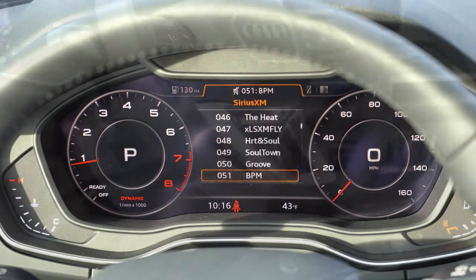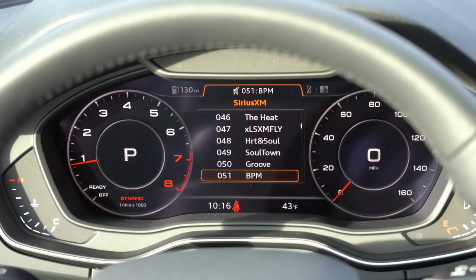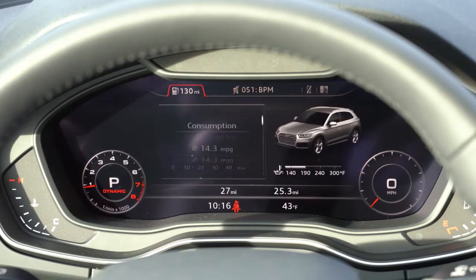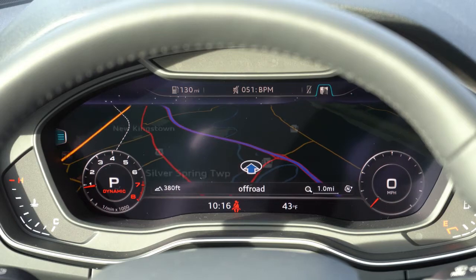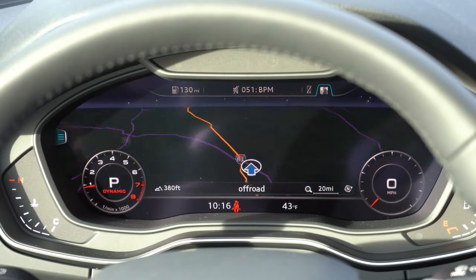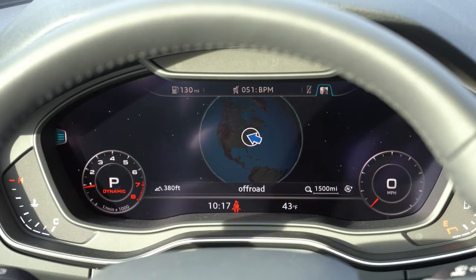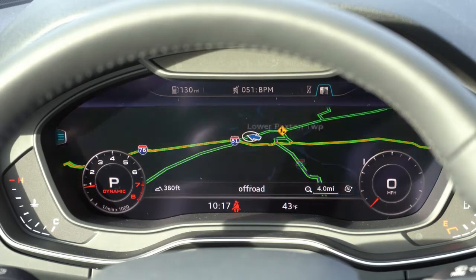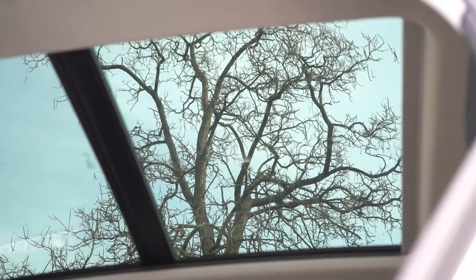Buttons on the left side of the steering wheel control the digital display, showing the tachometer on the left and speedometer on the right, with a digital speedometer inset, fuel range, drive modes, average MPG, safety features, radio, and Bluetooth info. The best part is the navigation view — hit the view button and you get a full digital navigation map with the speedo and tacho in smaller bottom corners. Audi was one of the pioneers of this setup and it's still one of the best.